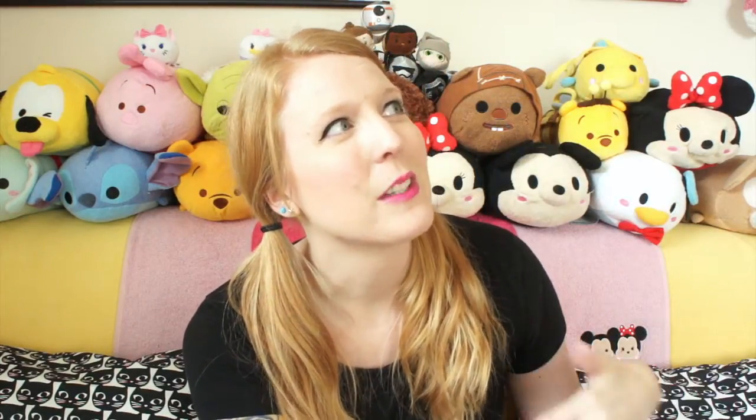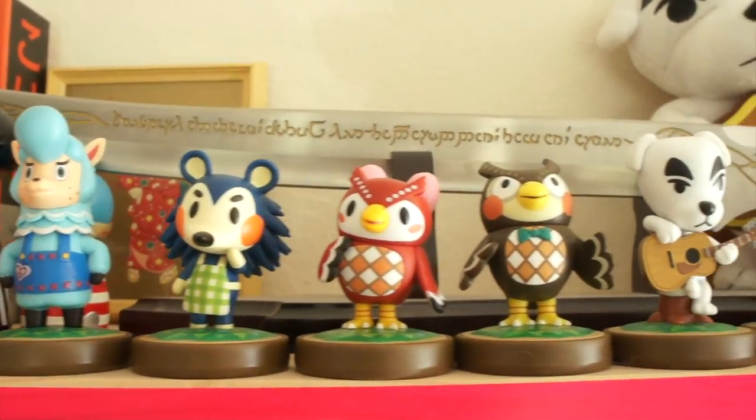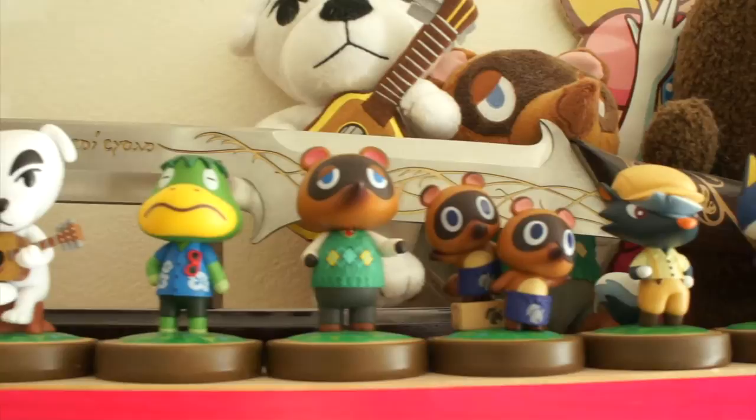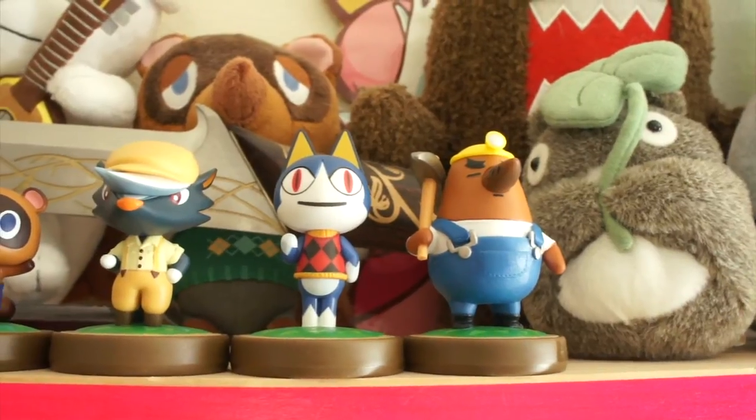I saw Danny Brito post this — I think it was on his Snapchat — and he posted a picture from Amazon saying that the Animal Crossing Amiibos were on sale. So I immediately ran to Amazon and bought a lot of things. Andy and I love Animal Crossing — it's one of the first things we kind of bonded over. I think we got all of them, though there might be a couple we're missing. We have them proudly displayed up here on the shelf, and I love them. I need to get my DS out again — oh my god, there's going to be so many roaches in my house.